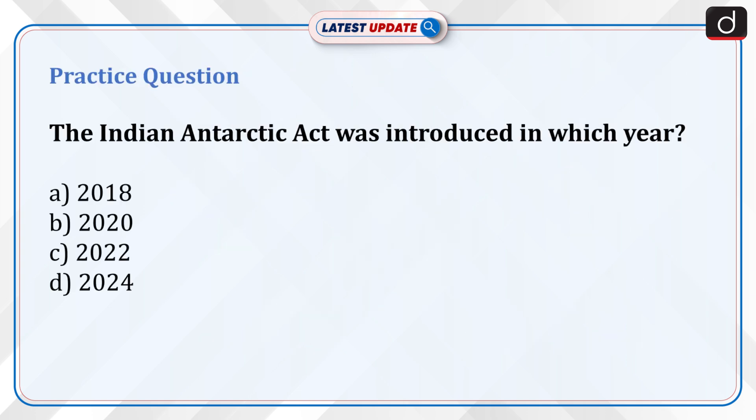Now it's time for a practice question: The Indian Antarctic Act was introduced in which year? A. 2018, B. 2020, C. 2022, D. 2024. Send your answer for this question in the comment section.